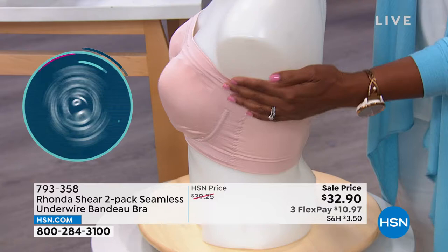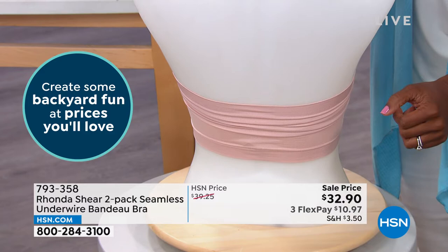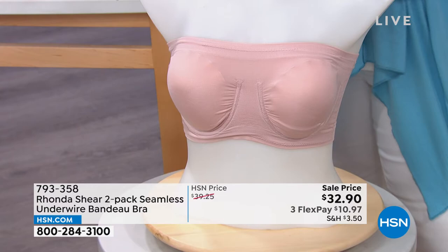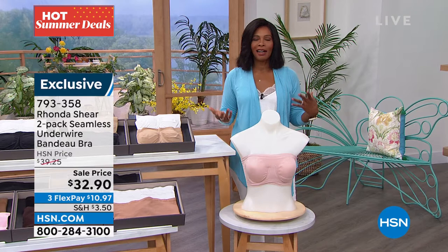If you want to wear something lower in the back, you can actually ruche it down and it'll stay down — even on the plastic mannequin it stays down. And you step into it, which is so convenient. How many times have you been changing clothes, trying to decide what to wear, and then have to take everything off just to put on the right bra? With this one, you step into it and pull it right on up.